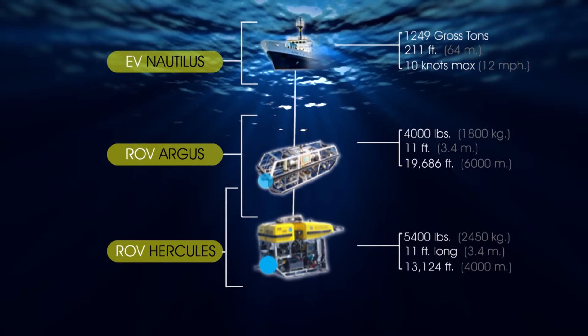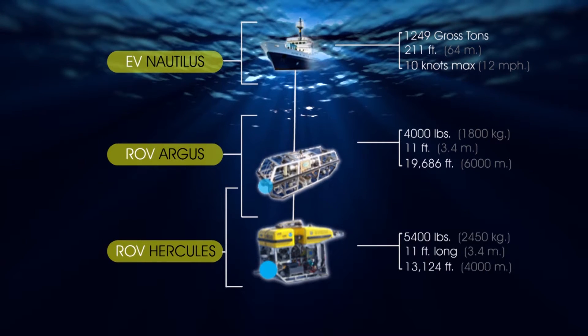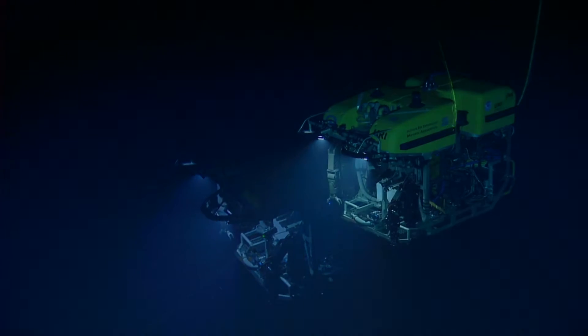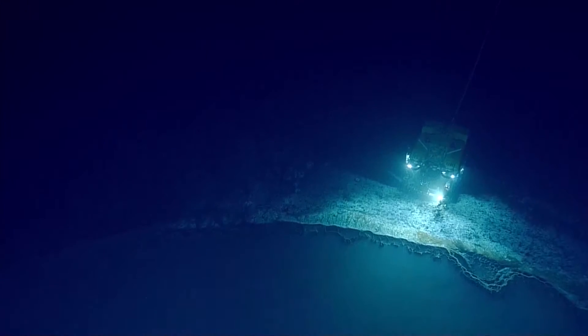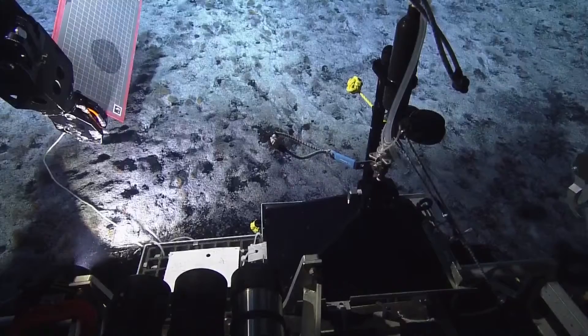Hercules and Argus are rated to 4,000 meters and 6,000 meters respectively — Hercules can go to 4,000 meters, which is over 12,000 feet deep. They were first built in 2002 and 2003 for archaeological excavation and research undersea, and that's what made them truly unique. Since that time they have done quite a bit of that kind of work.